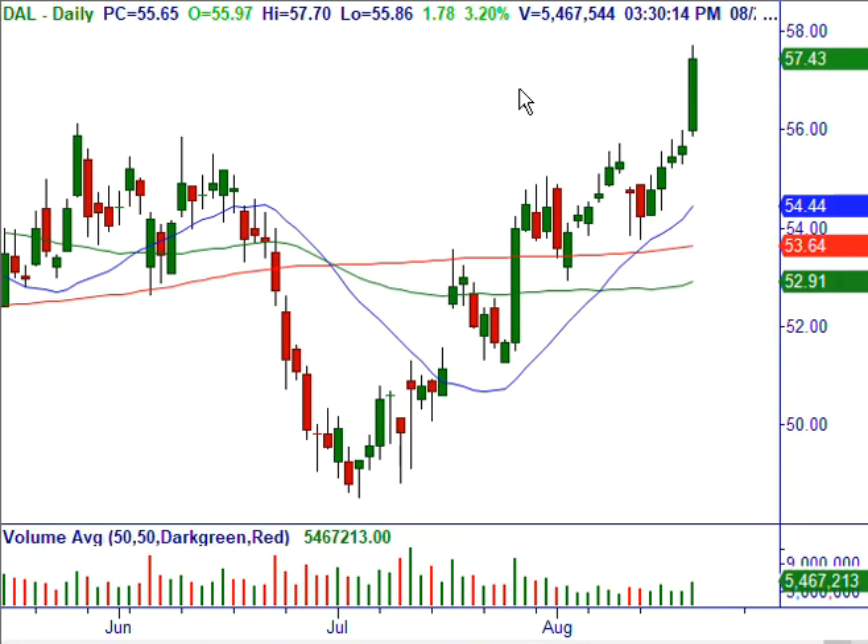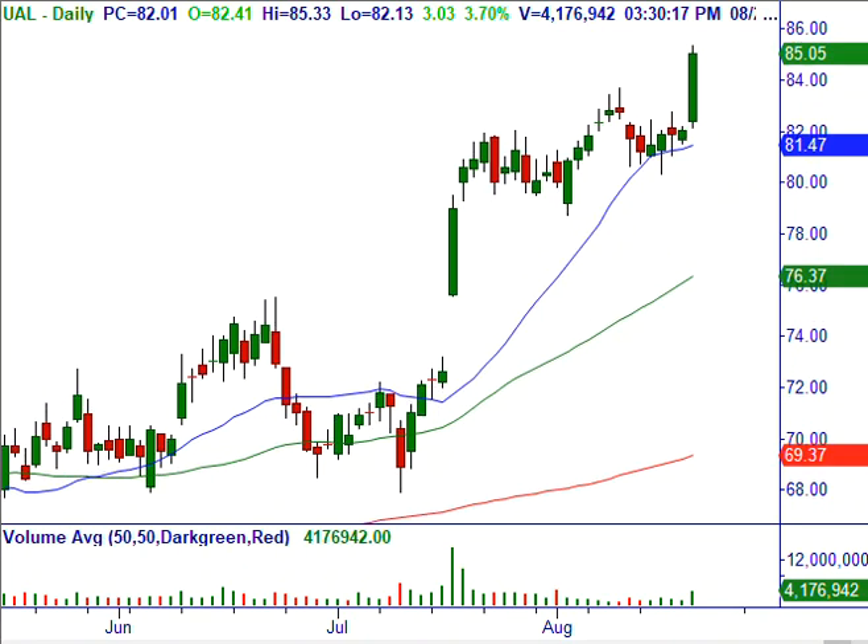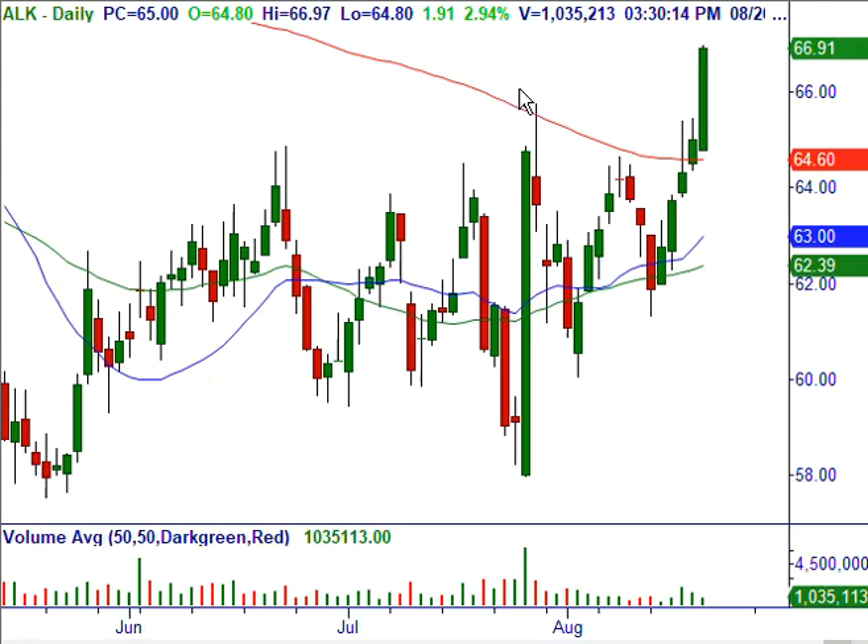Notice that the airlines really took off today — no pun intended. Look at United Airlines; that's going to be on our watch list on a pullback. Alaska Airlines, ALK, broke out of this wide trading range and negated this breakdown. That's going to be on our watch list.